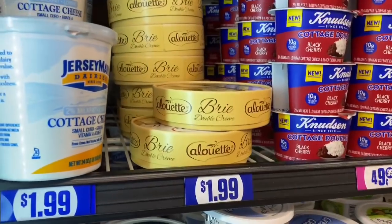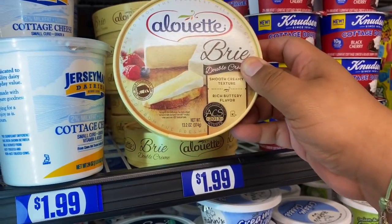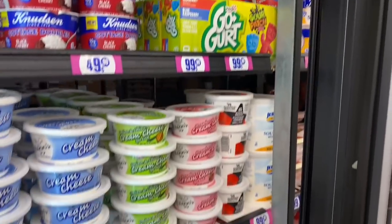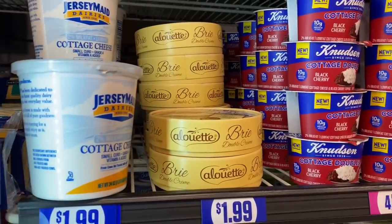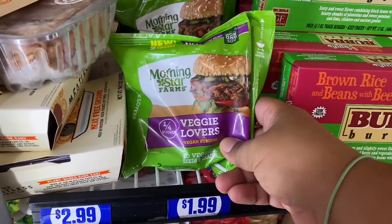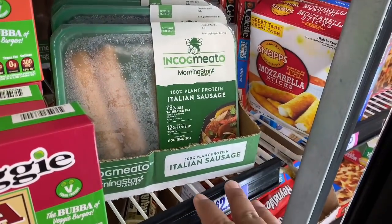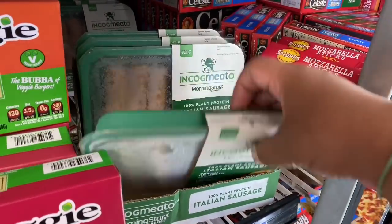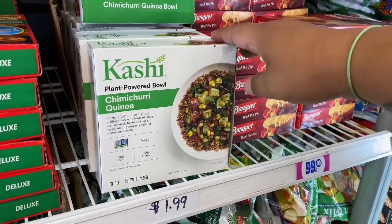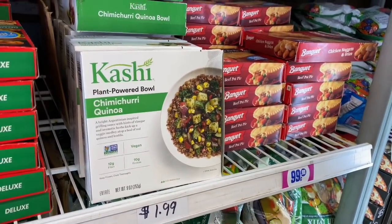They have brie cheese for $1.99 — a good size at 13.2 ounces — and GoGurts for $4.99. In the deli section, they have Morning Star Farms veggie burgers — two bigger burgers — for $1.99, and Morning Star Incognito breakfast sausage for $2.99. Great for vegans and vegetarians! Also new: Plant Powered Bowl chimichurri quinoa for $1.99 — that looks good!